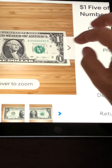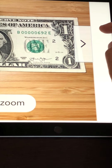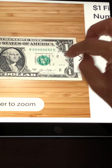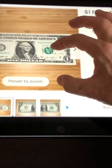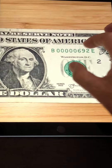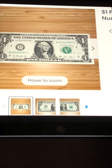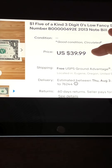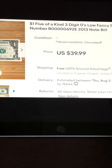As you saw on my thumbnail, low serial numbers are very desirable. This one here is serial number 692. It doesn't have a lot of wear — the corners and edges look good — but it does have a fold down the middle and a little stain. It's a 2013 note, so it is 10 years old. This one managed to sell for about $40, not including shipping. This seller turned $1 into $40.